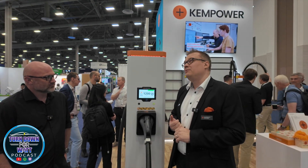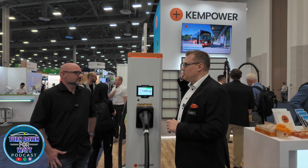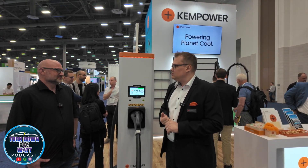We now have a 154,000 square foot facility. There we do our power units and our charging satellites — not this one yet, but we'll discuss that more — as well as the charging units.